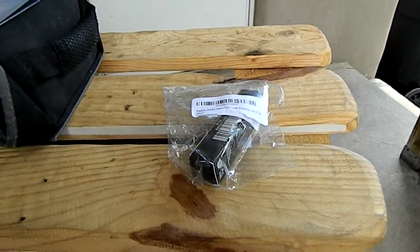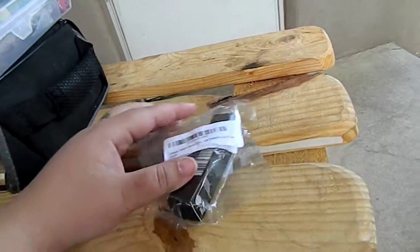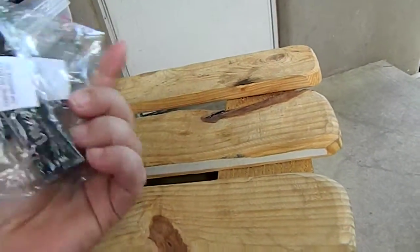Sara Lee's Deals Steals and Giveaways — unpacking the Eyelash Growth Serum. I ordered from Amazon, and this is how it came.